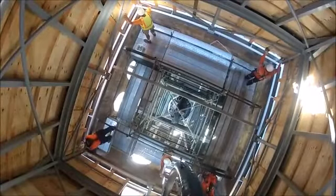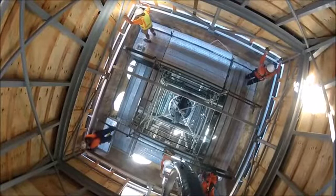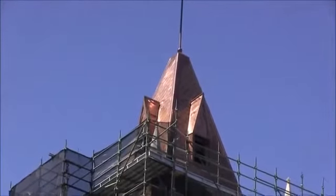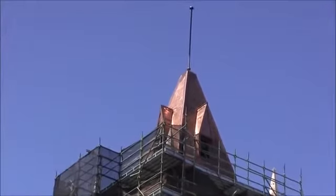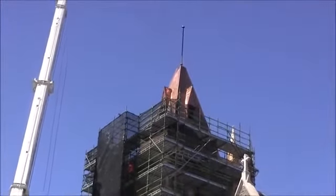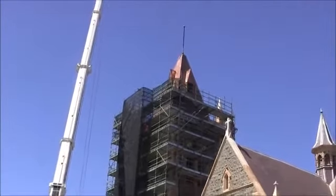Now if you don't believe me about the importance of monitoring these spires, and the amount of complex high-tech equipment that is related to these spires, then have a listen to this guy who runs the Milan cathedral.